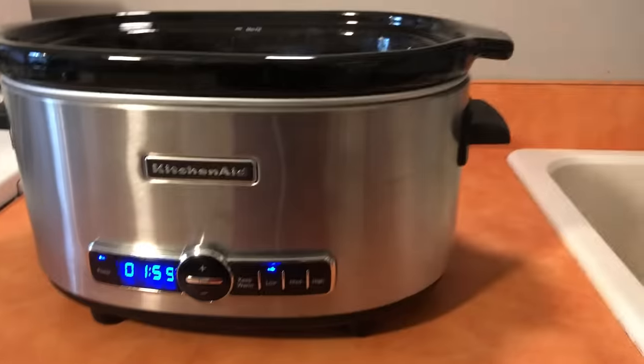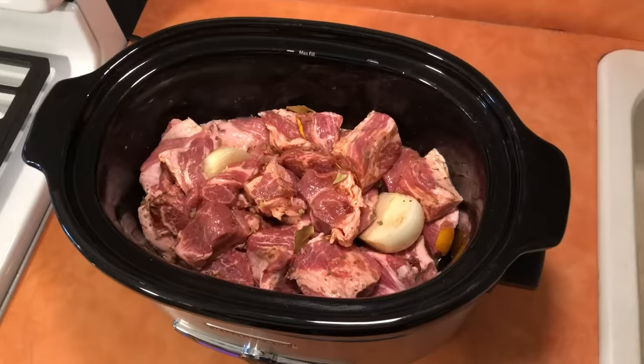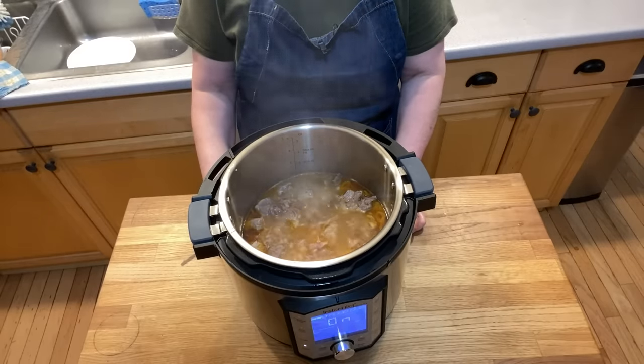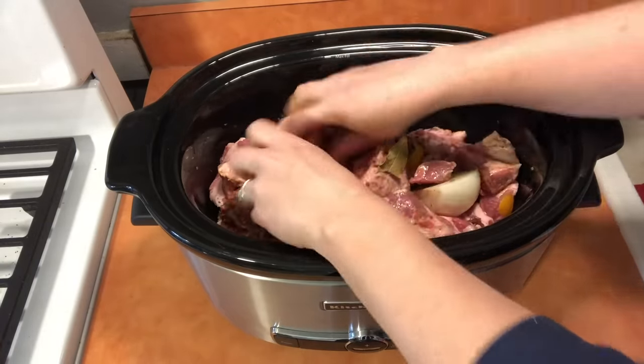For decades, slow cookers have been a staple in our kitchens, acting like little automated grandmas cooking in the background over the course of a few hours. However, if you've been on the internet any time in the last five years, you've probably heard of Instant Pot, the wildly popular multi-cooker that can pressure cook, slow cook, sear, and more. The question is, do you really need one of these fancy, shiny new Instant Pots, or will the little old grandma slow cookers still do just fine?